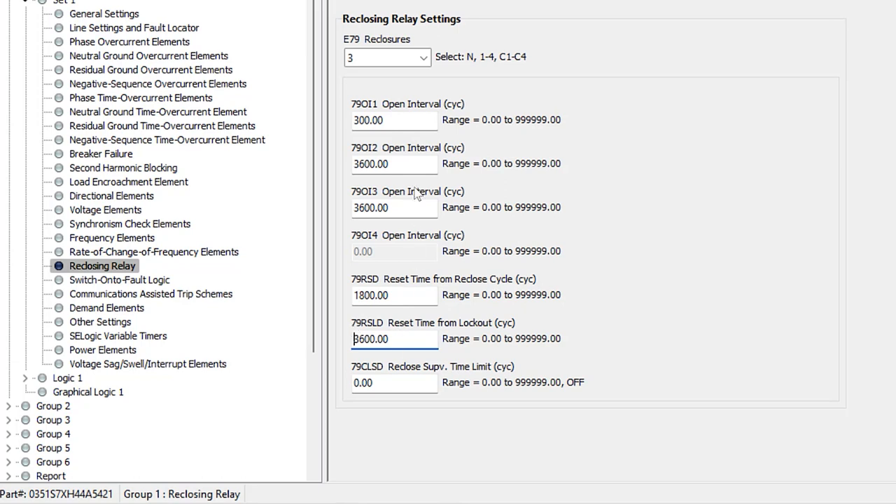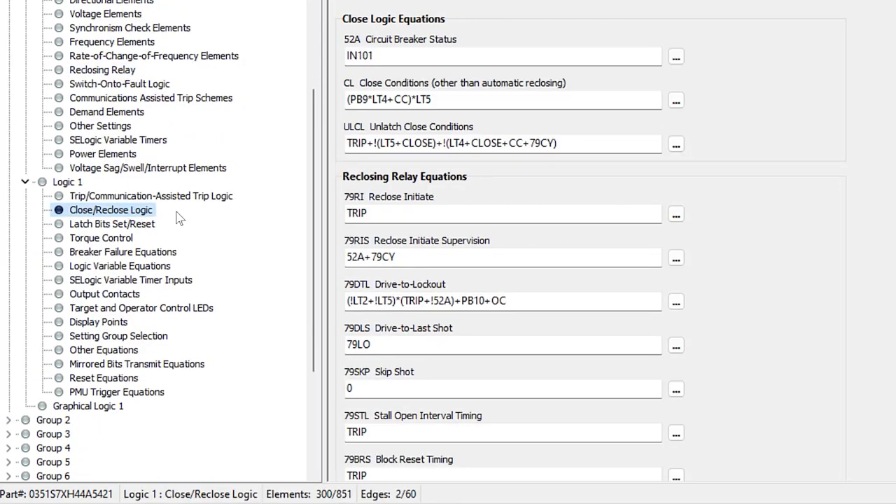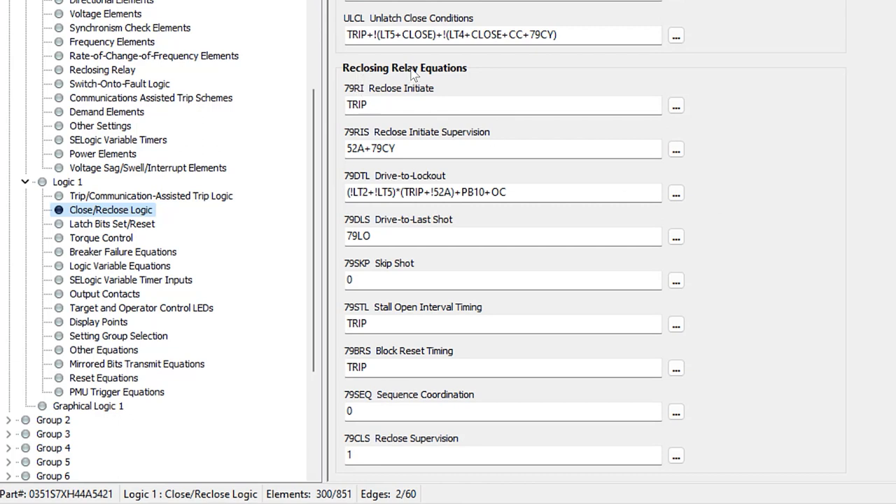Now that all timers are programmed, we need to go into the logic equations for the reclosing scheme, which are under Group 1, Logic 1, under Close and Reclose Logic. These equations determine when we do a reclose initiate, what conditions must be met for the reclose initiate to proceed, what conditions are needed for the close to go through, and so on.